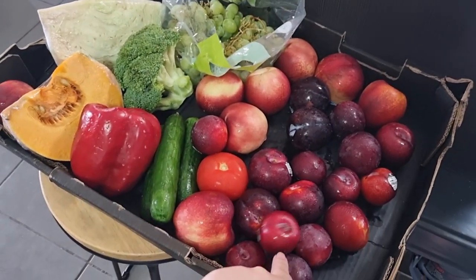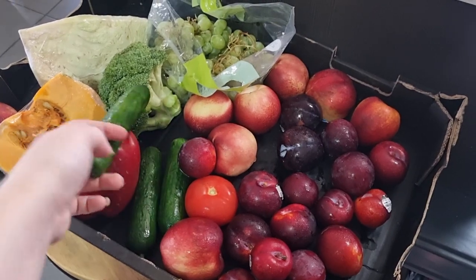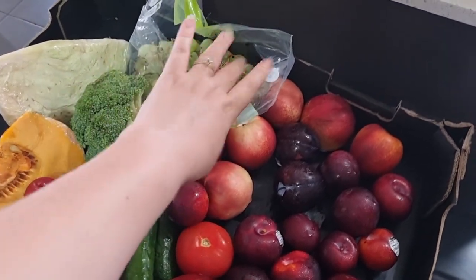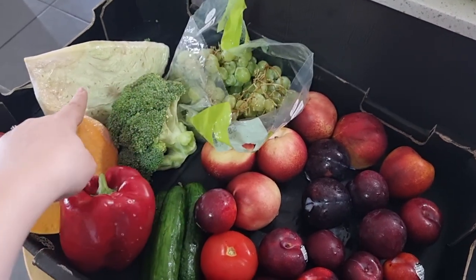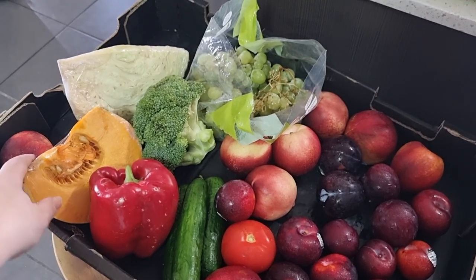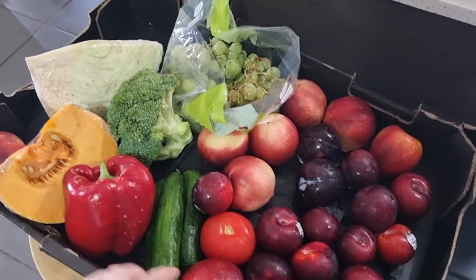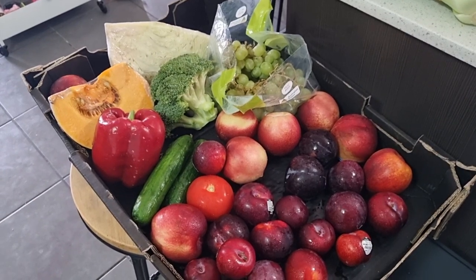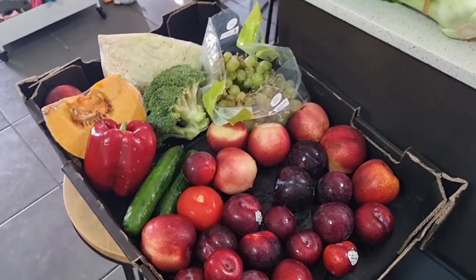I've got nectarines, plums, a couple of Lebanese cucumbers, a broccoli with a little tiny brown spot I can cut off, some green grapes, some cabbage, and some pumpkin. I have a ton of pumpkin so I might give that to the neighbour. I have all of this fresh fruit and veg and I haven't done my fresh fruit shop yet, so there's a big saving right there.